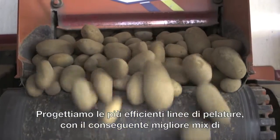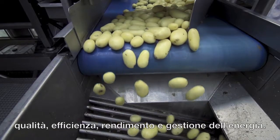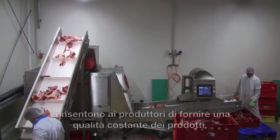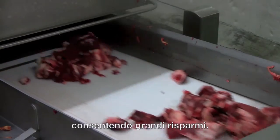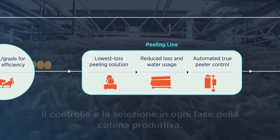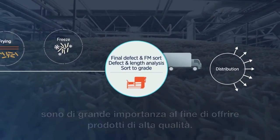We designed a superior peeling line, resulting in the best mix of quality, efficiency, yield and energy management. Our process analytics solutions allow suppliers to provide a consistent produce quality that brings large savings. Quality control and sorting in every step of the production chain is of great importance in order to deliver top quality products.